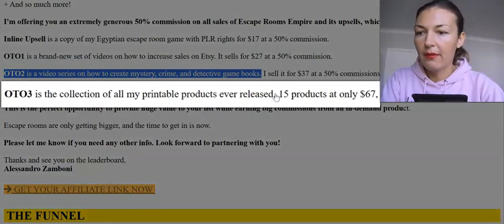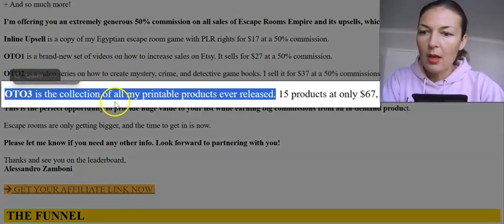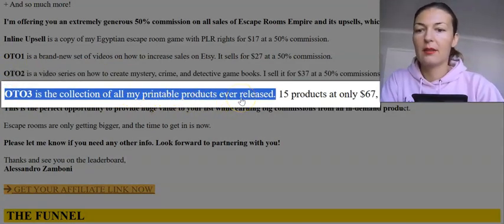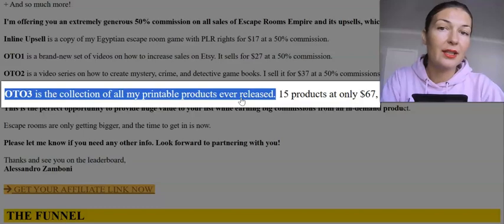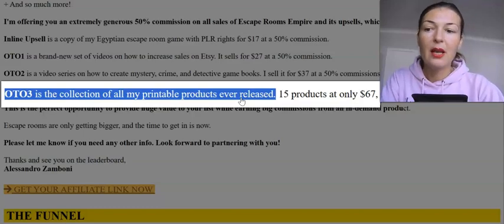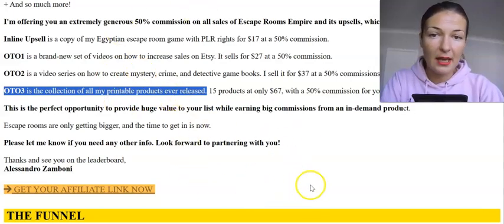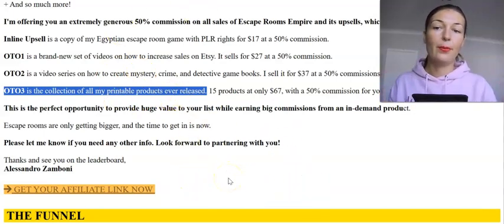OTO number three is a collection of many printable products previously released. Go through those OTOs, check the sales pages, and see what's exactly included — if that's for you, pick it up.